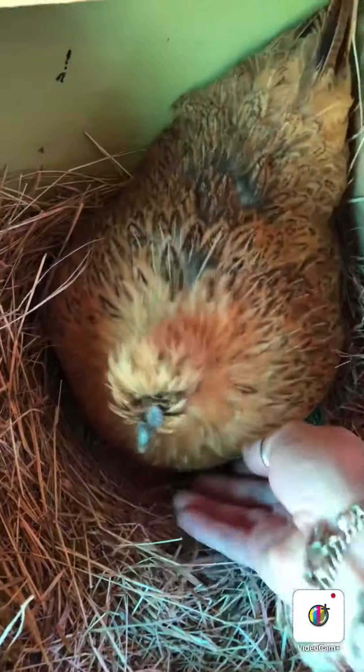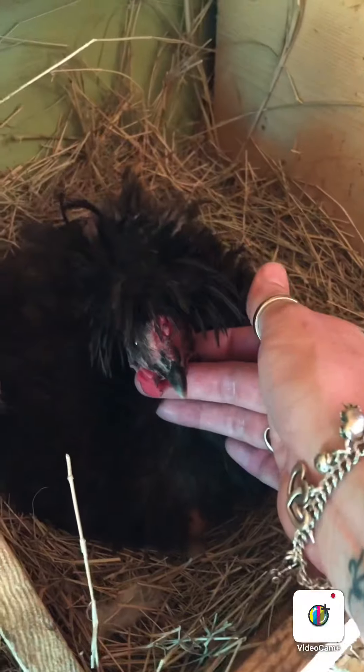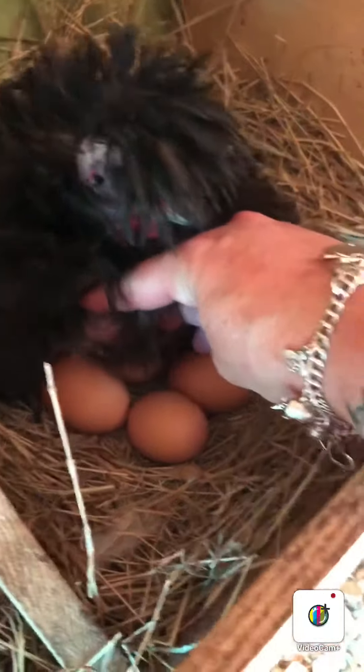This is my broody hen that just likes sitting on eggs for some reason — I'm taking it, sorry. Frizzle is still here. I'll give you some privacy, honey. She does have a little face in there — she's a hot mess. Yeah, she's laying on a whole clutch of eggs, so I'll just leave her alone. And I'm going back to the air conditioning.